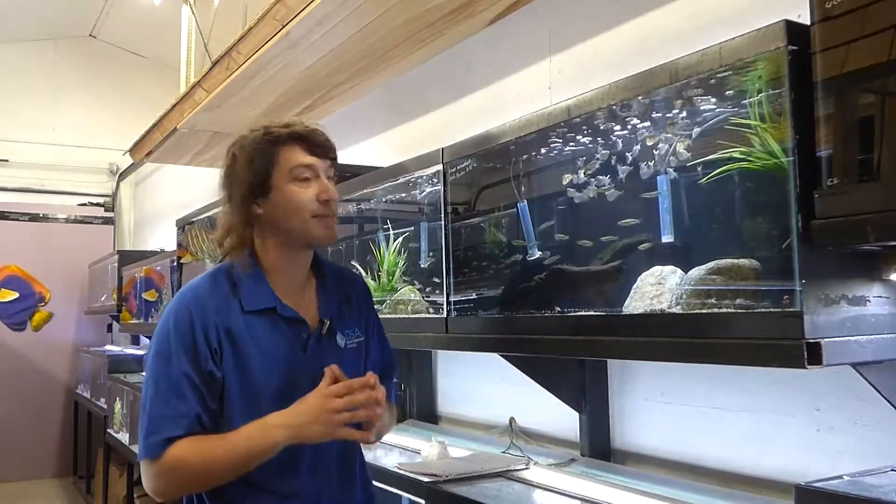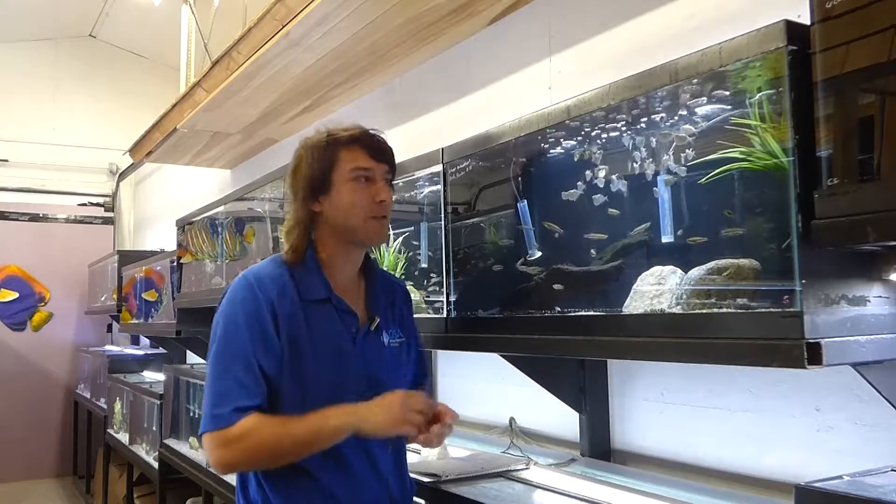The Gasteropelecidae, the hatchetfish, come from Panama and go all the way down through South America, with the exception of Chile. I think after the mountains there they don't do so well.